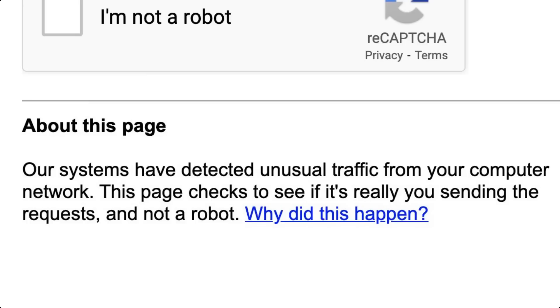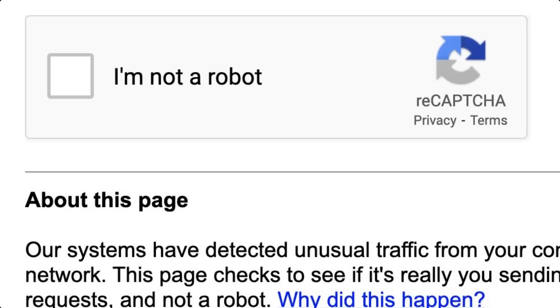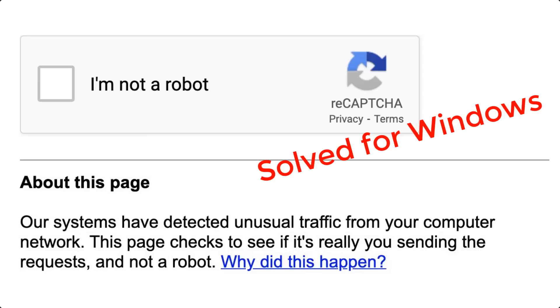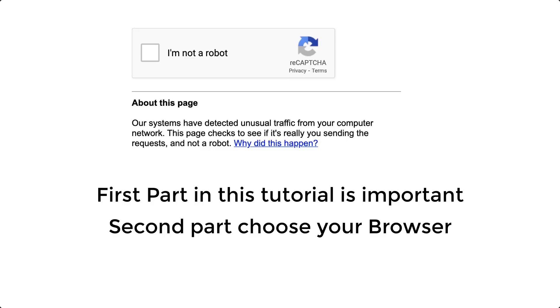There is actually nothing to worry about, especially if you see the box 'I am not a robot.' This is a simple CAPTCHA check to verify that the person using Google search is not automated traffic. This tutorial can help you stop this message. First, you have to reset your internet connection, then choose your browser to clean it.